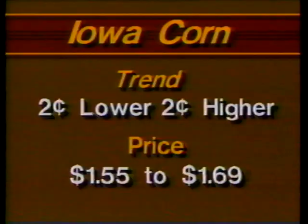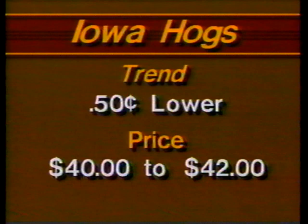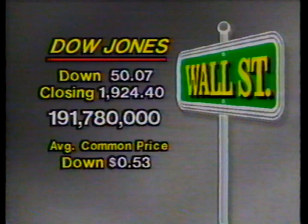Dallas McGinnis has been keeping an eye on the farm markets today. Corn across Iowa was mixed, from 2 cents lower to 2 cents higher — in central Iowa, $1.55 to $1.69. Soybeans across the state were 7 to 10 cents higher — in central Iowa, $5.40 to $5.57. Barrels and gilts were mostly 50 cents lower, occasionally $1 lower, generally 40 to 42, with a few at plants topping 43. Choice steers: $65.50 to $66.25. Wall Street got hit with a pretty big loss today — the Dow Jones Industrial Average fell more than 50 points, with an average share of common stock dropping 53 cents in value. We'll continue our live on-the-road coverage from Southridge Mall — don't go away.